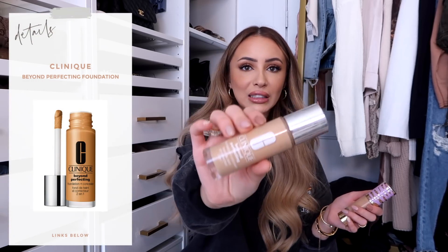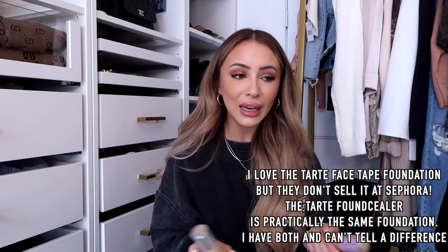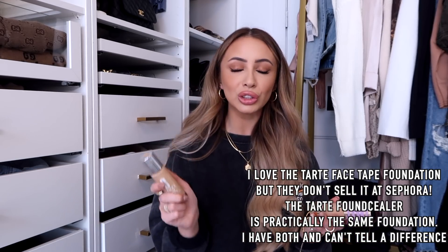My all-time favorite from Sephora is the Clinique Beyond Perfecting Foundation. I love mixing this into other foundations — this mixed with the L'Oreal Infallible Foundation is so good. I have the shade 5.75 Cork. It is very hydrating and I get the most compliments on my skin when I use this.